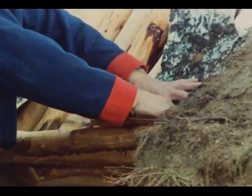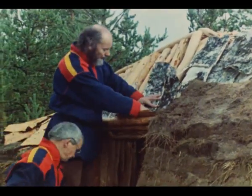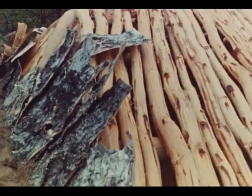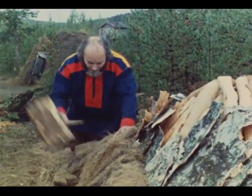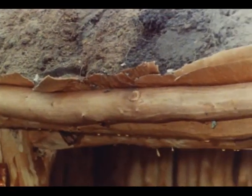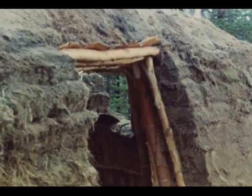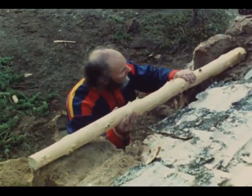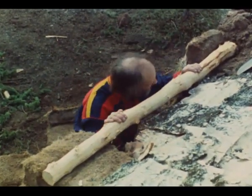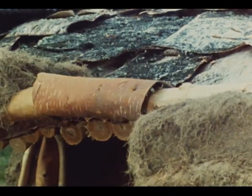Nå kan arbeidet med å legge never og torv fortsette fra veggen og oppover taket. I det en kommer opp på selve taket legges torvstykkene flatere slik at torvlaget her er tynnere enn i veggene. Over døråpningen brettes neverflakene ut over torvhyllestokken slik at torvstykkene hviler fast og godt. Det legges en lignende torvhyllestokk som hviler i torvveggen på hver side av vindusåpningen. Slik fortsetter arbeidet til hele taket er dekket med never og torv.